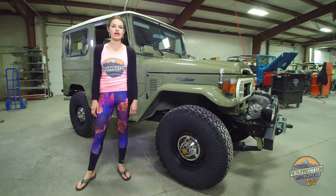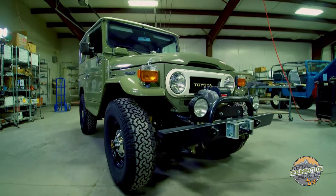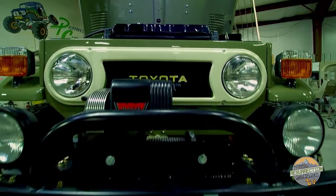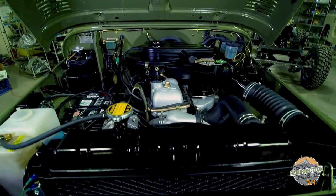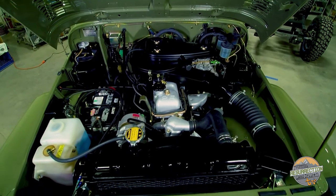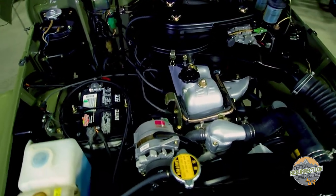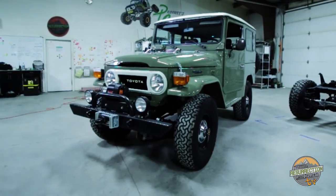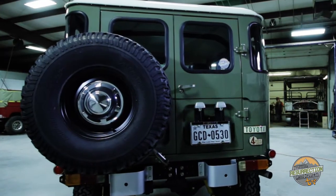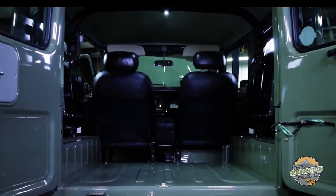This is one of our signature Stage 3 body-off restorations. It's a 1978 FJ40 where we have redone the entire vehicle. We completely rebuilt the original 2F engine, the transmission, T-case, and the front and rear differentials. Cosmetically, the body was completely restored using a three-quarter tub from our partners at Cool Cruisers of Texas. With this level of restoration, we pay attention to every detail — every nut, bolt, fastener, clip, clamp, and spring has been completely refinished.